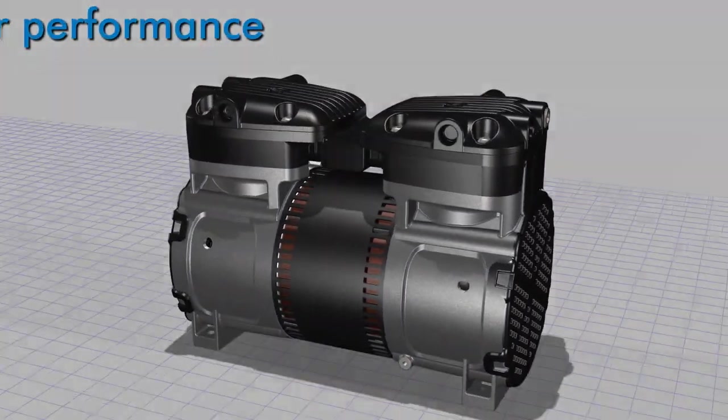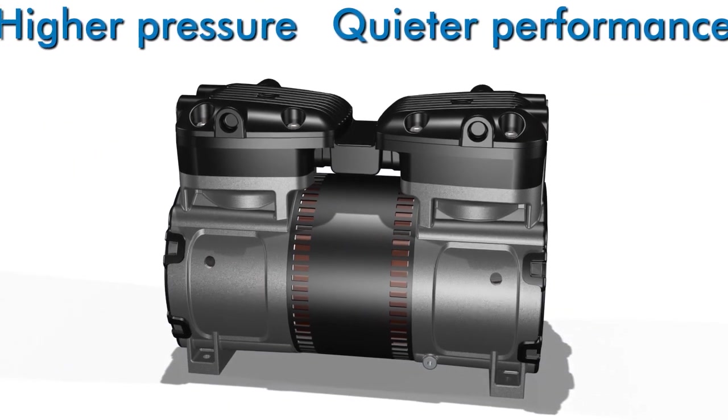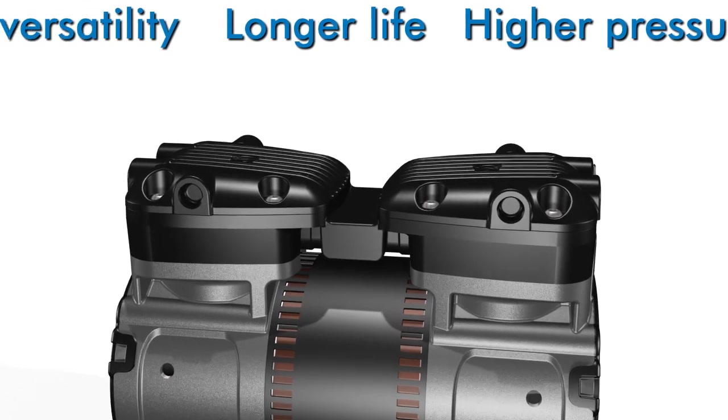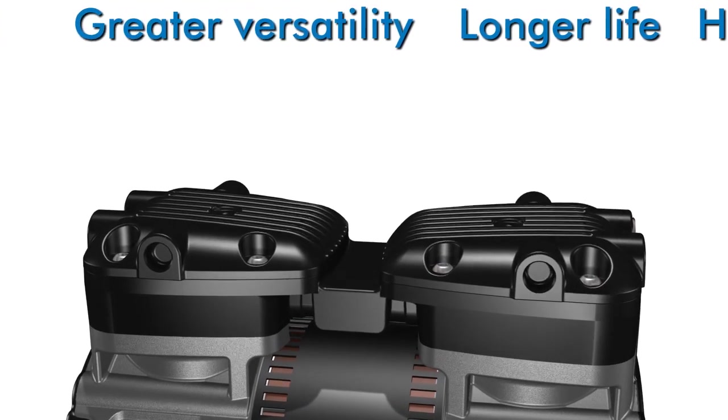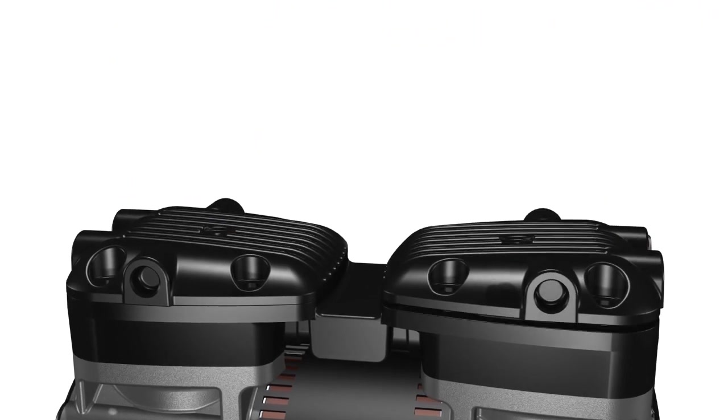Re-engineered from the ground up, the 8687R series delivers quieter performance, higher pressure, a longer life, and greater application versatility. However, it's the things you don't see that make the biggest difference in the 8687R series.